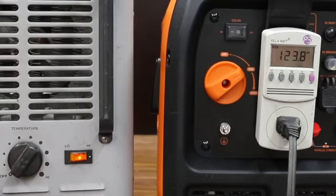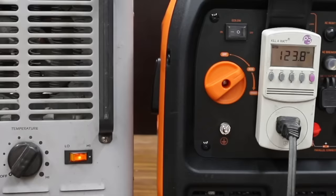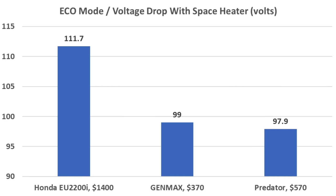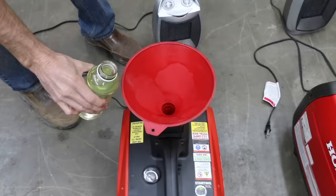In the next test, the generators were compared for voltage drop in Eco mode. Starting in Eco mode, the Genmax is at 123.8 volts, but powering up the space heater caused the voltage to drop to 99. Testing the Honda, the voltage dropped to 111.7 — the best yet. In Eco mode, the Honda came out on top with the least voltage drop at 111.7 volts, and also had the fastest recovery time from voltage drop at 2.77 seconds.